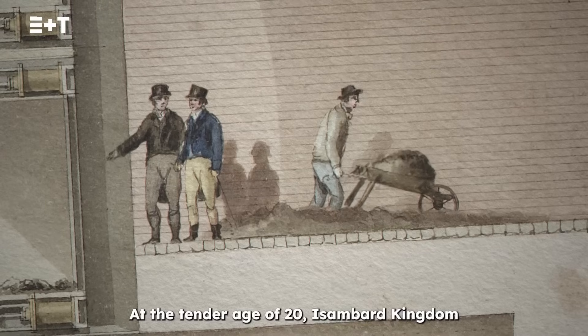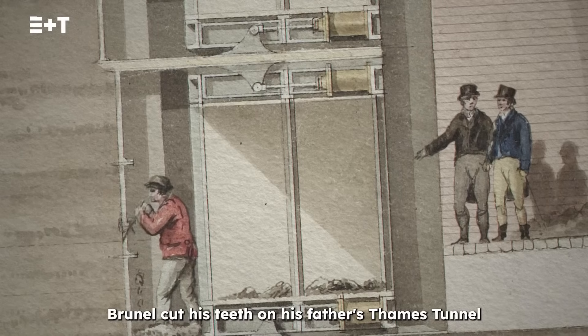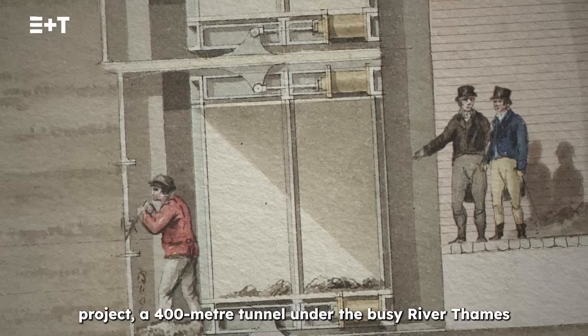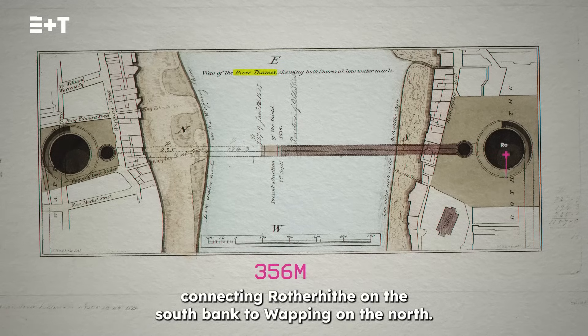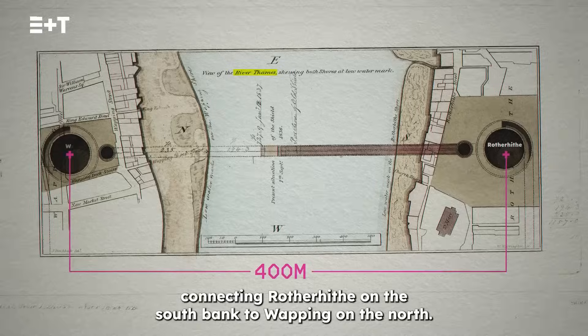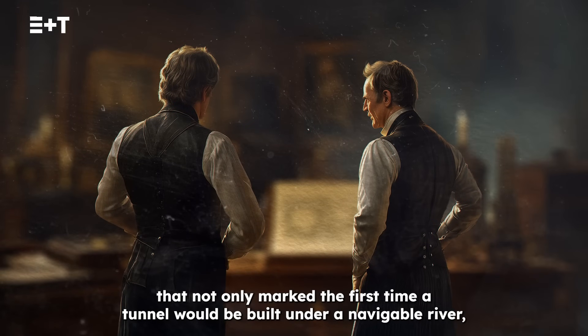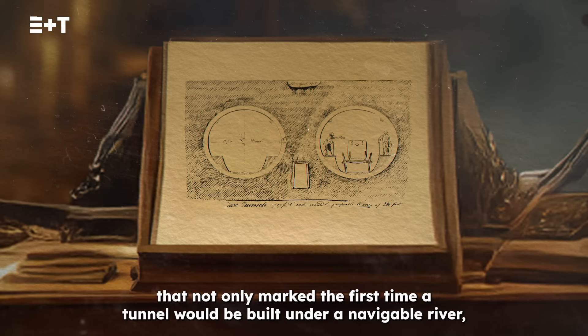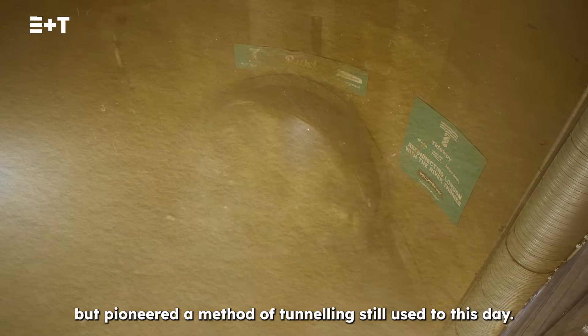At the tender age of 20, Isambard Kingdom Brunel cut his teeth on his father's Thames Tunnel project — a 400-metre tunnel under the busy River Thames connecting Rotherhithe on the south bank to Wapping on the north. An ambitious undertaking that not only marked the first time a tunnel would be built under a navigable river, but pioneered a method of tunneling still used to this day.